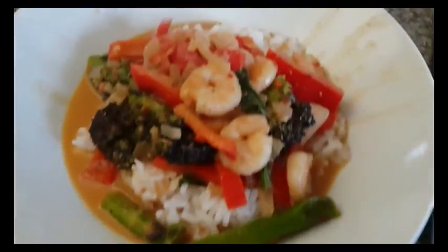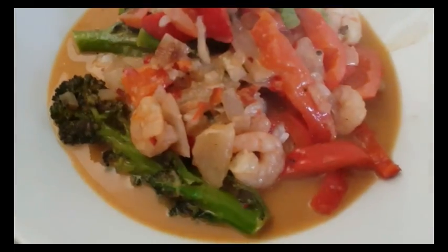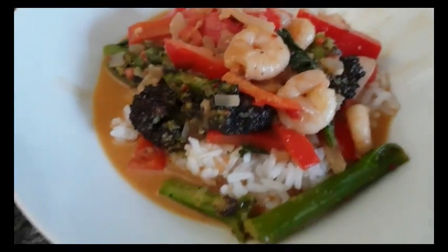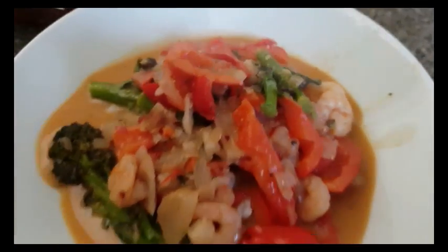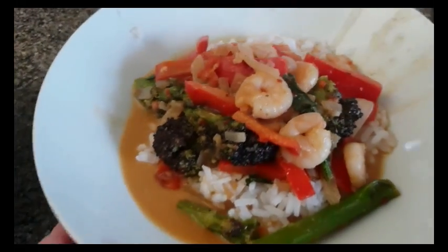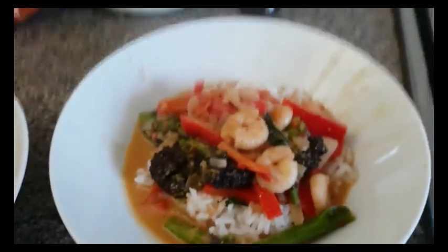I'll just show you the finished dish. I'm a bit disappointed because the sauce hasn't thickened up — I put a whole tin of coconut milk in. As you can see I've left it to boil to try and condense it down but it's just a bit thin. Hopefully it'll taste nice though.